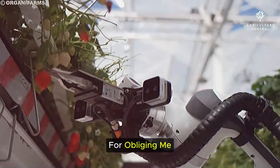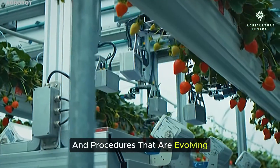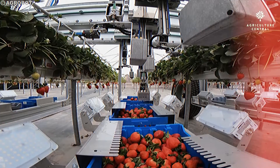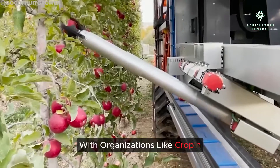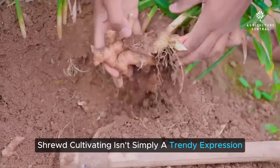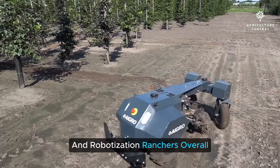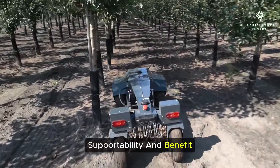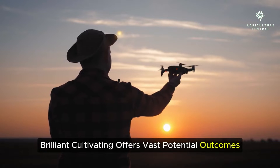Thank you for joining me on this journey into the exciting world of smart farming. Today we've explored groundbreaking advancements and techniques that are transforming agriculture, from precision irrigation to satellite imaging and predictive analytics. With companies like CropIn, Netafim, FarmLogs, and John Deere leading the charge, smart farming isn't just a buzzword — it's a transformative reality. By harnessing the power of data-driven insights and automation, farmers worldwide are achieving unprecedented levels of efficiency, sustainability, and profitability.